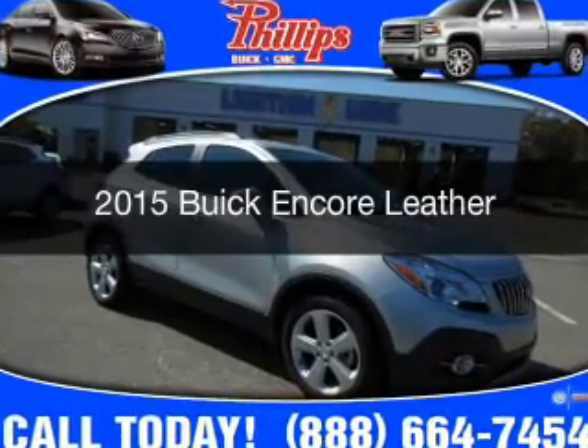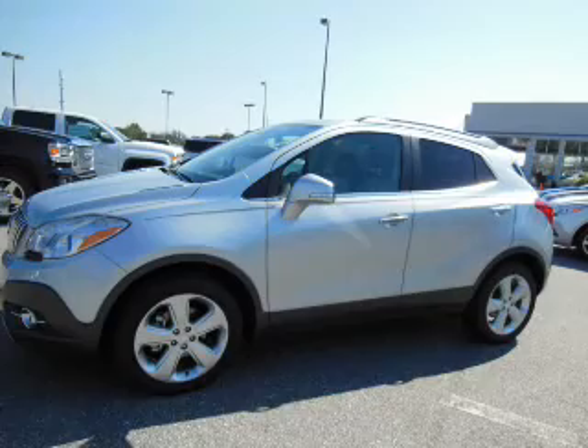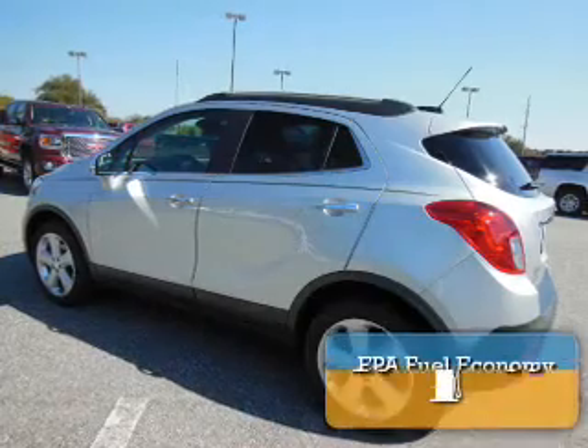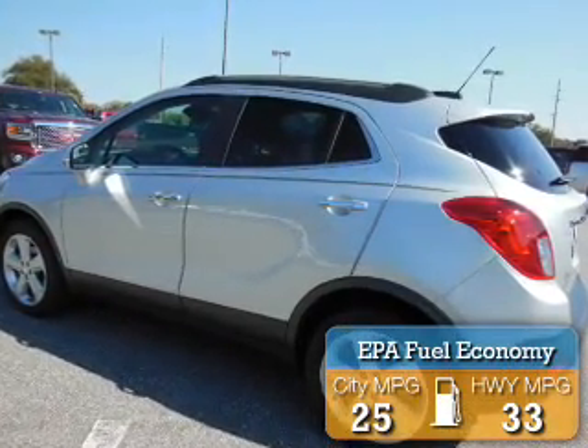This is a new 2015 Buick Encore. It's powered by Front Wheel Drive, a 1.4 liter four-cylinder engine, and a six-speed automatic transmission. Great fuel efficiency saves you money by requiring fewer trips to the gas station.